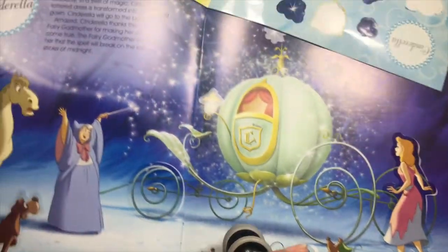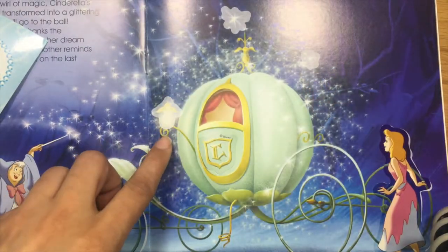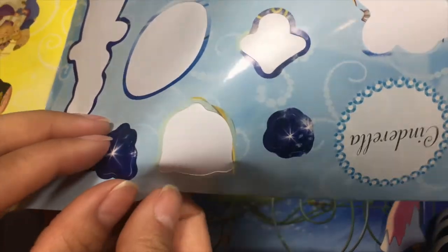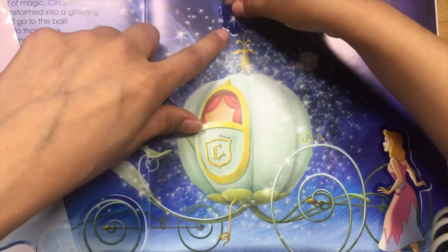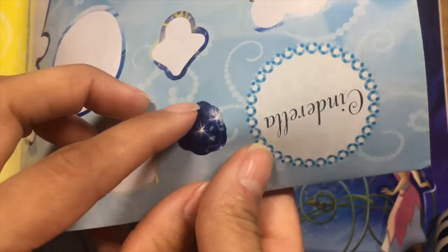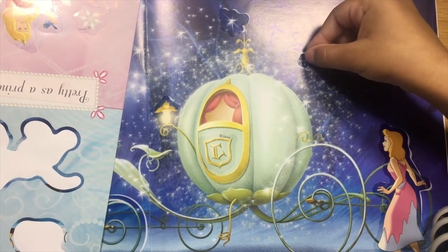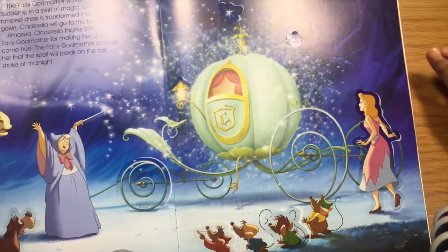Let's do the lamp. Let's peel the little lamp over here. It goes right here. It's not too wonky. And let's do the little sparkles. That sparkle goes right here. And this is the last one for Cinderella. Like this? Yay. There we go. So we have Cinderella here.